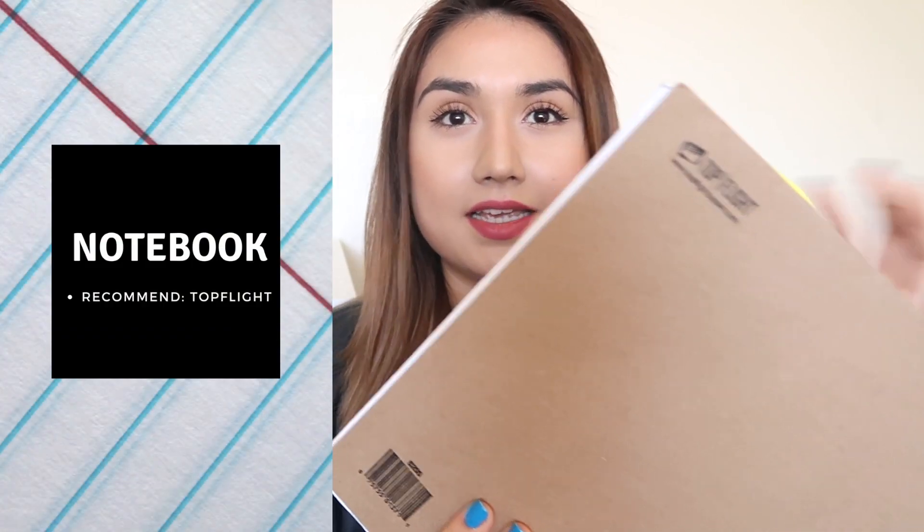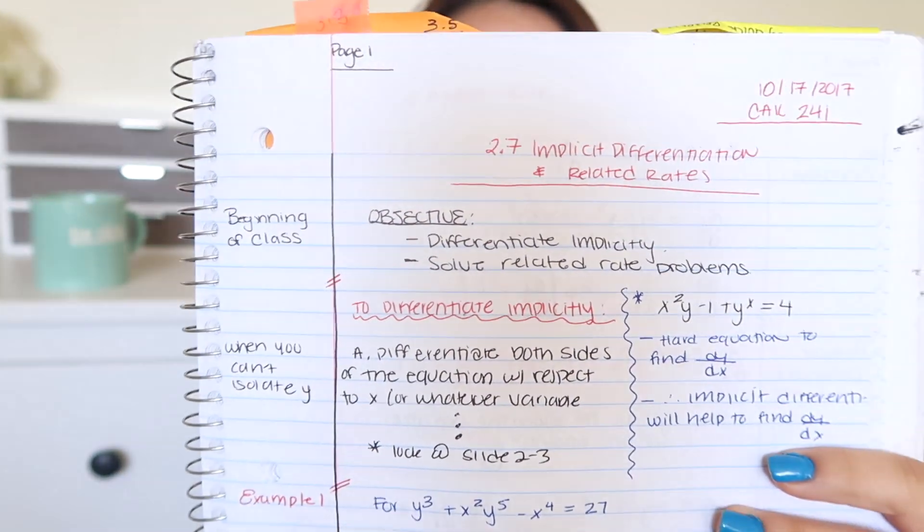Another thing that is super essential on the first day is to bring a notebook. I'm a huge Five Star fan, but this one is from Top Flight — I used it last semester for my calculus class and found the pages a lot brighter and thicker than Five Star. I recommend checking out Top Flight, though Five Star is also a great option. Definitely bring your notebook and some pencils and pens.